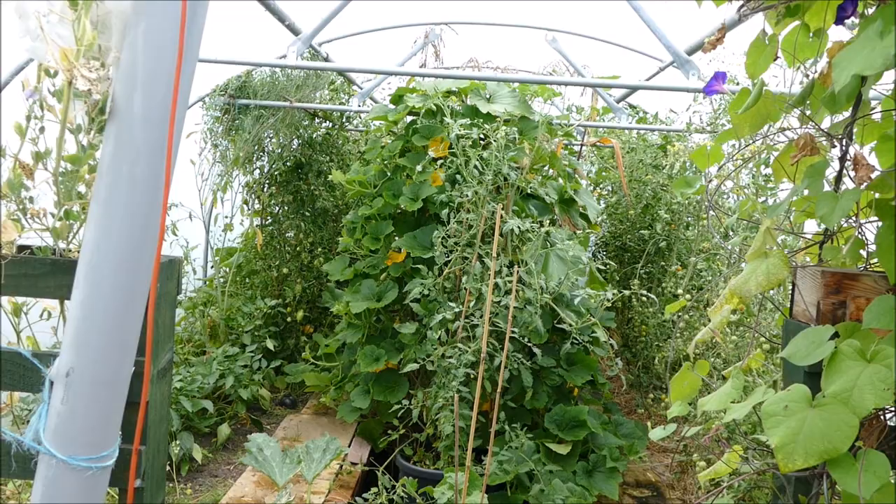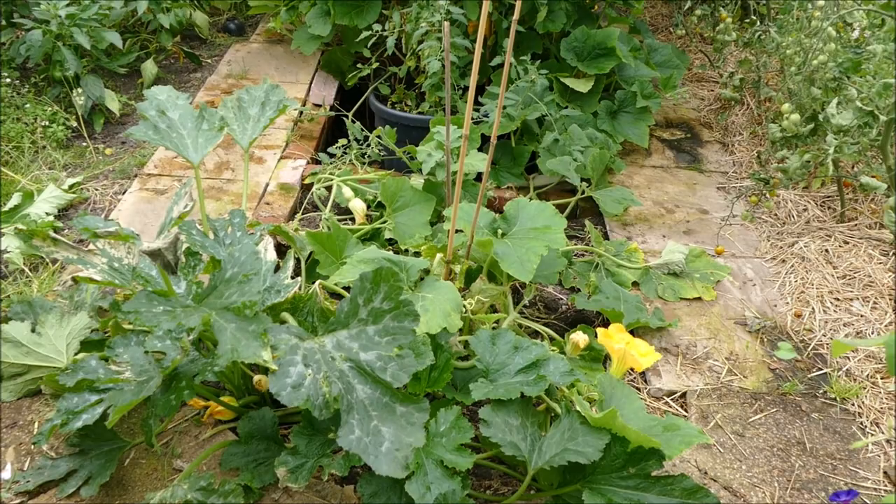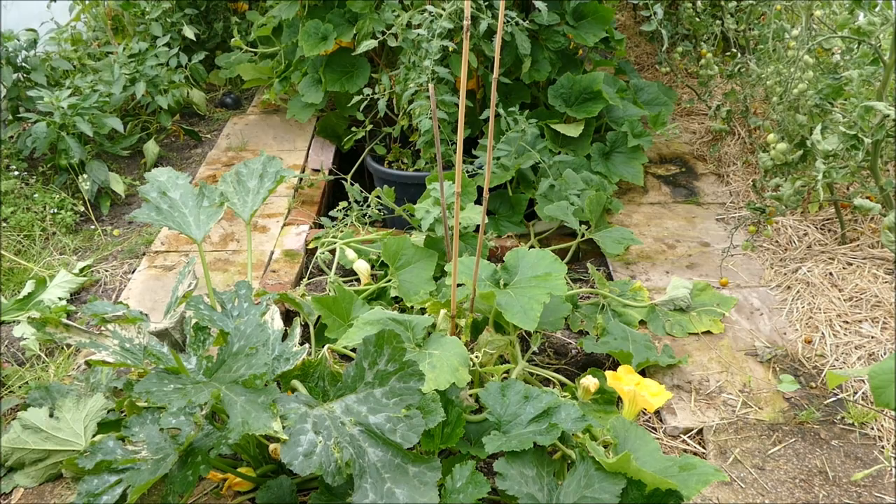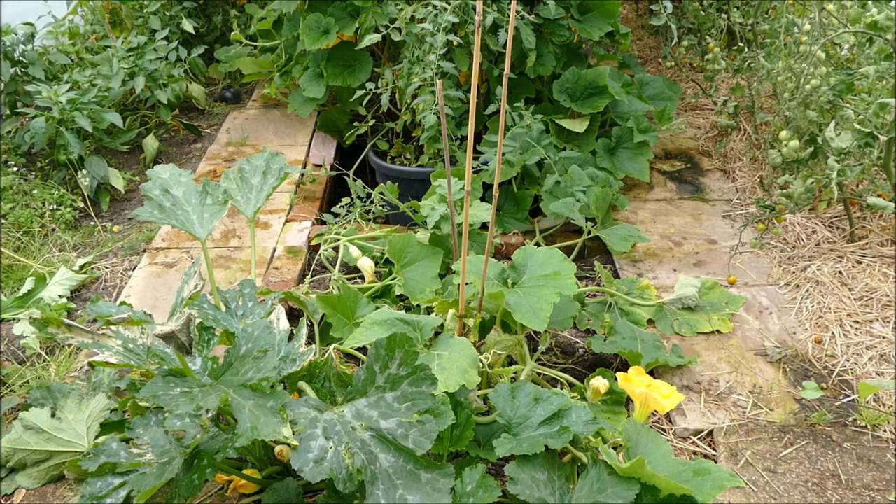Things are looking a little bit diseased now, not at their best, but this is probably the time when we're getting the most harvest out of our plants. At the front here, unfortunately the giant courgette plant died last week. I've got a picture from last week when it was still looking fine, but I noticed there was some rot in the stem, and then a couple of days after I took that photo the plant collapsed and completely died.